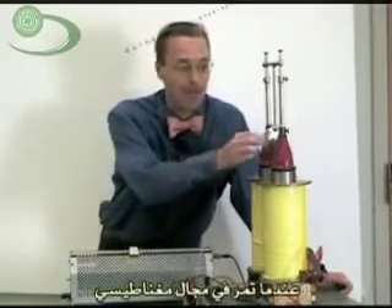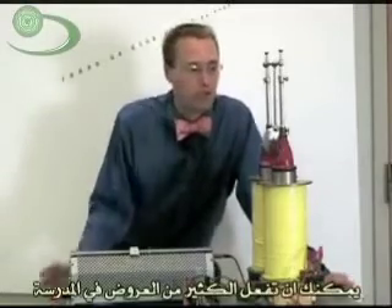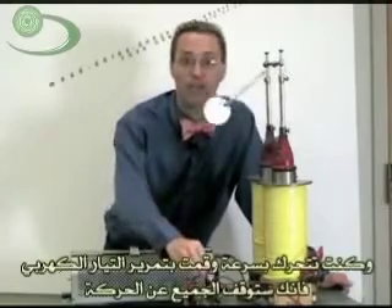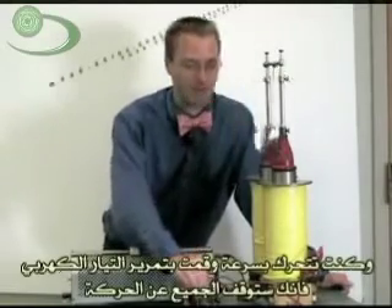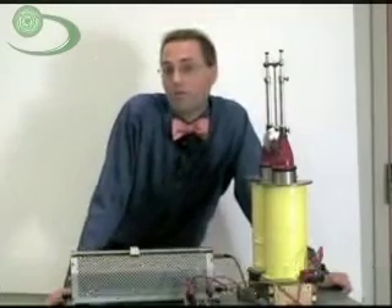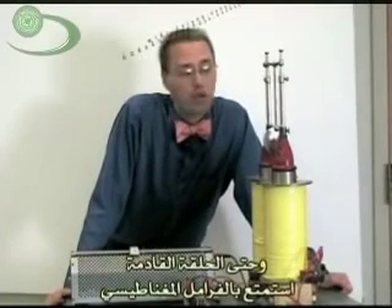So we learned today that metals that conduct electricity, when they pass by a magnetic field, will have currents of electricity induced in them — called eddy currents. That takes energy, so it takes energy to push them past a magnetic field. The cool thing you can do with this is all kinds of applications — for example, if this were an amusement park ride going really fast, you could just turn on the brakes and bring everybody to a nice smooth halt. Until next time, enjoy magnetic fields.